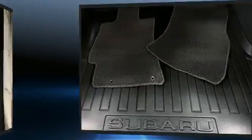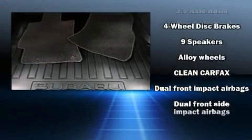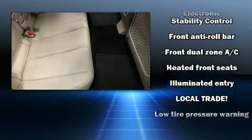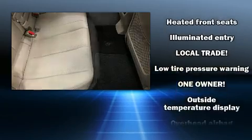You and your passengers will enjoy the stereo system, which includes a CD player with MP3 capability, steering wheel mounted audio controls and nine speakers providing excellent sound throughout the cabin.